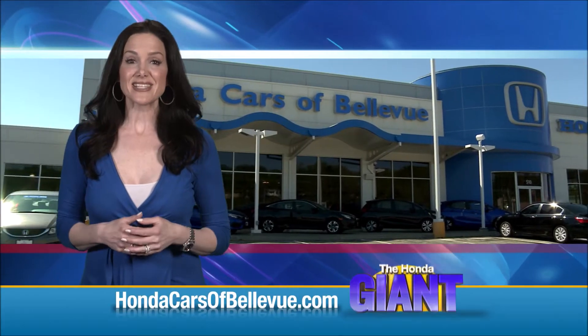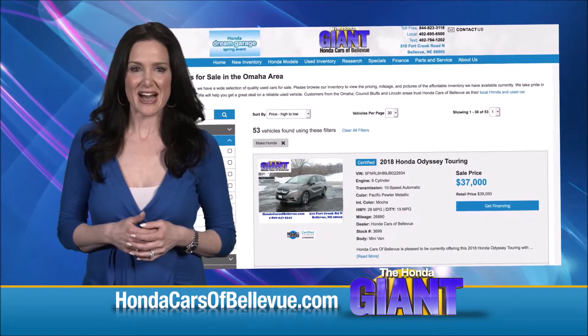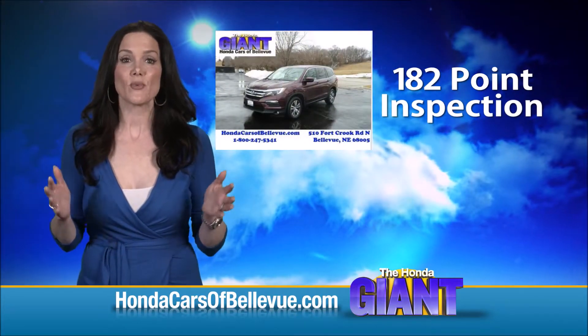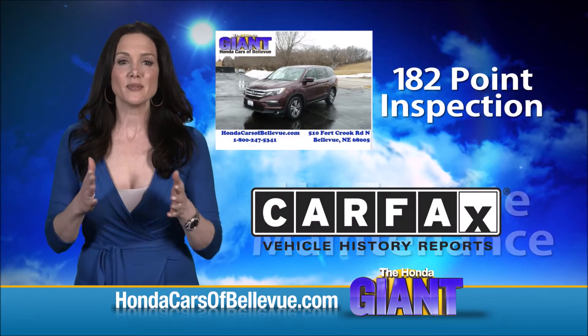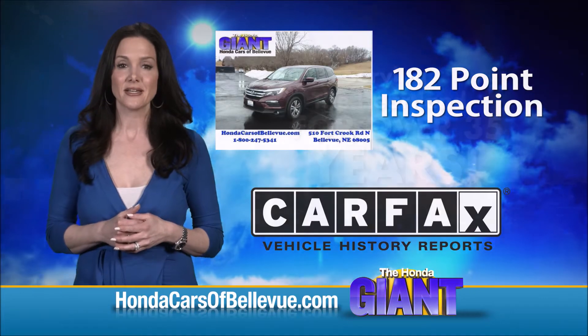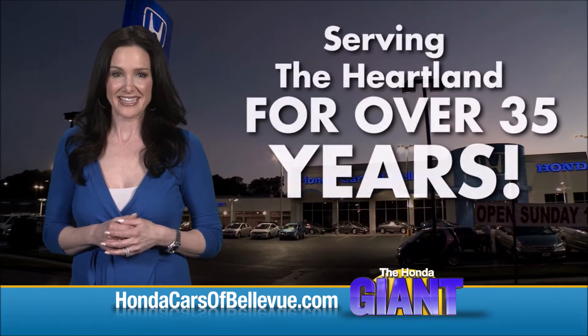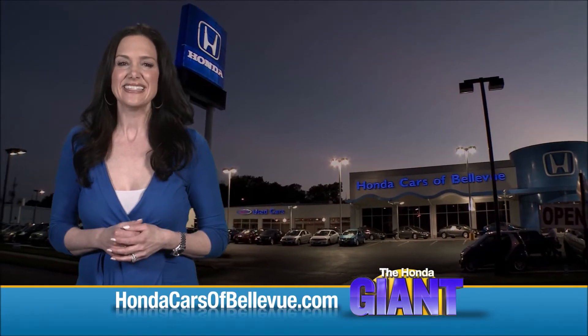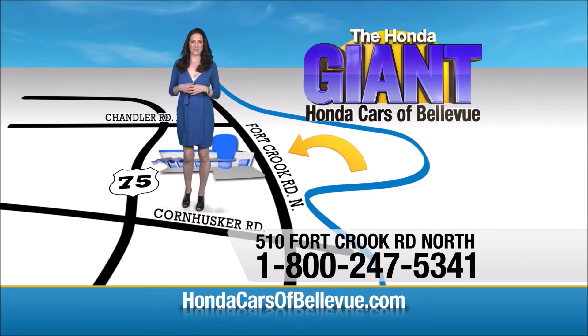For Nebraska's largest selection of Honda certified pre-owned vehicles, go to hondacarsofbellevue.com. Each has passed a rigorous 182-point inspection, is up to date on maintenance, and comes with a Carfax history report. Serving the heartland for over 35 years, one happy Honda customer at a time. Honda Cars of Bellevue — one small step off Kennedy Freeway, one giant Honda savings store.